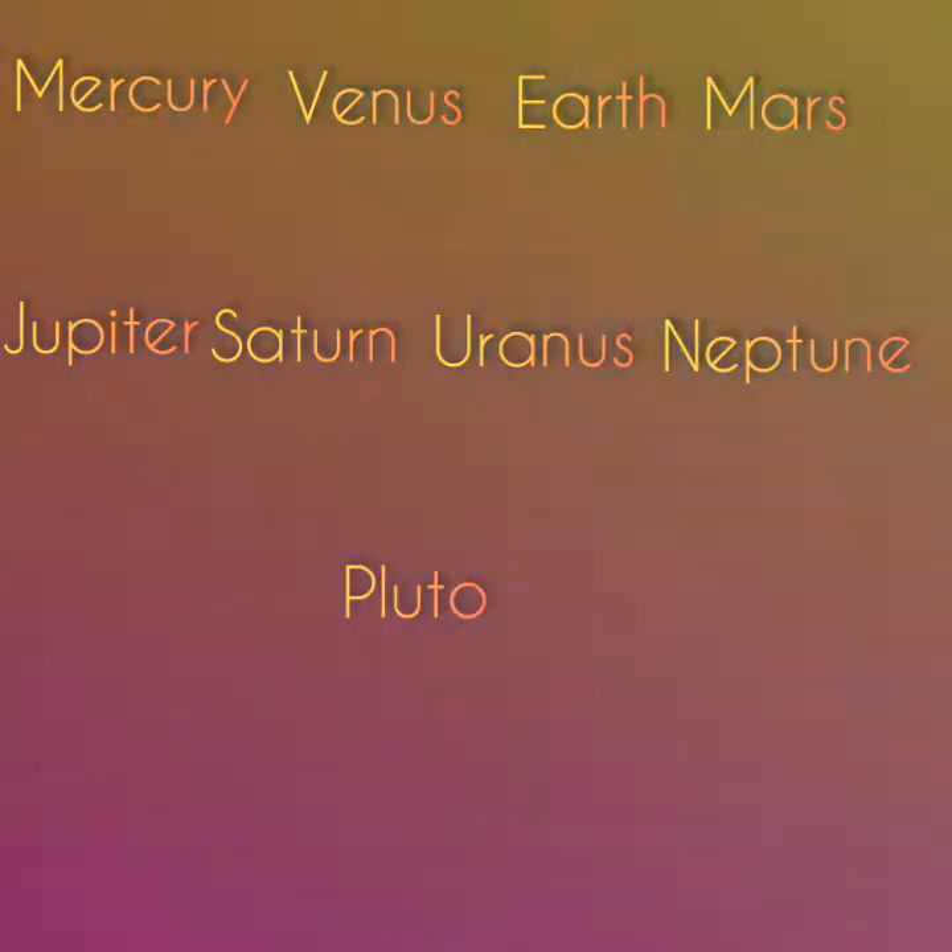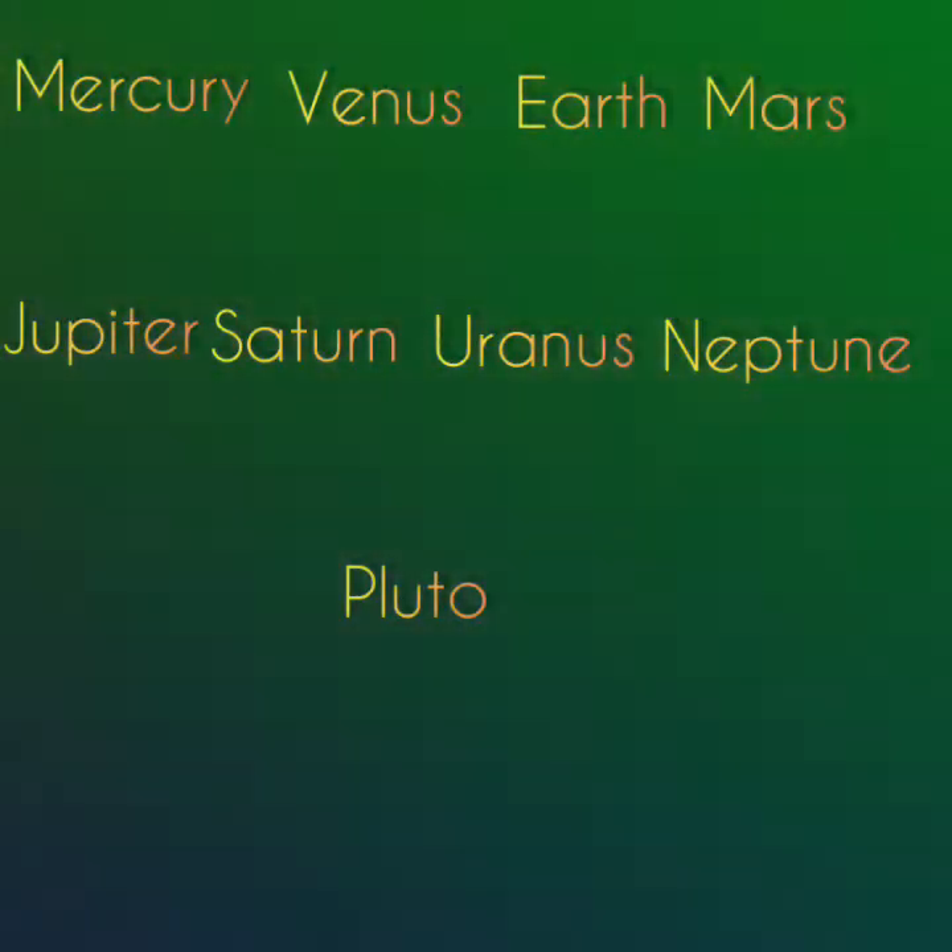Pluto is no longer considered as a planet anymore. It is a dwarf planet.